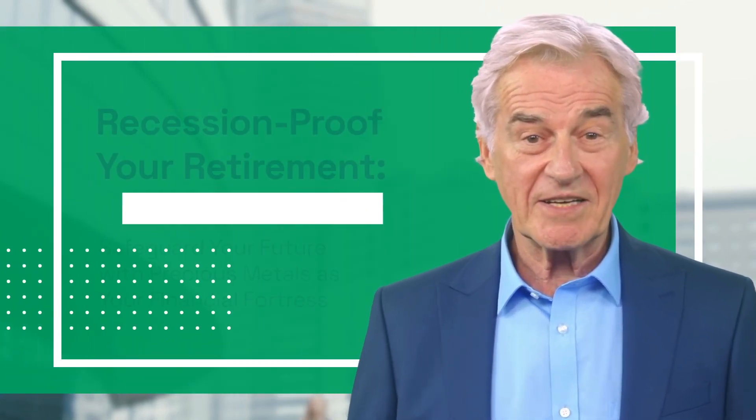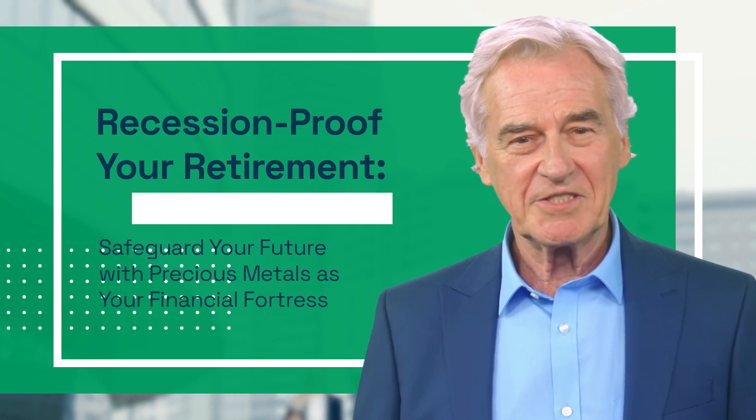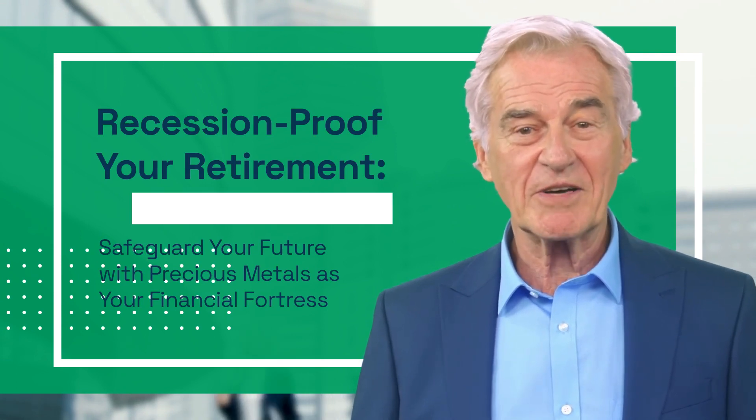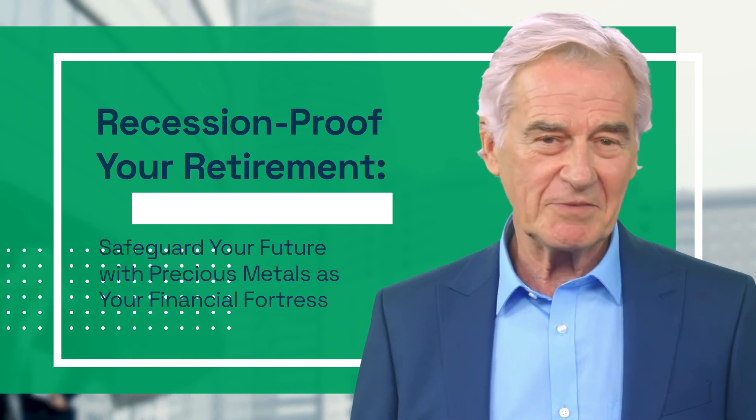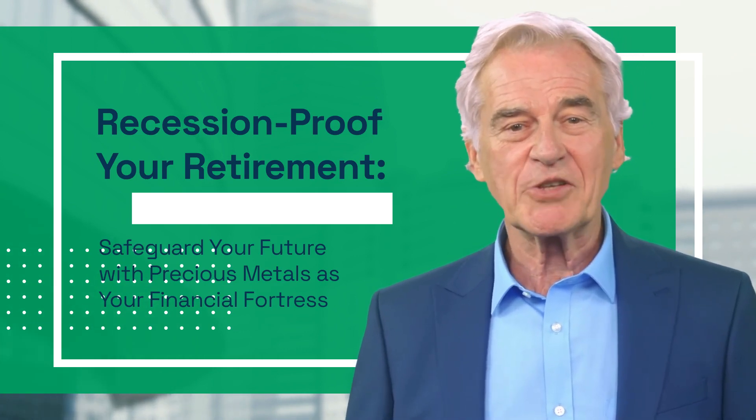Hello, I'm George from digitalprofilers.com. Welcome to today's video, where we'll talk about how you can recession-proof your retirement with the power of precious metals. We'll dive into why precious metals are a smart choice for your portfolio and the best ways to invest in them.